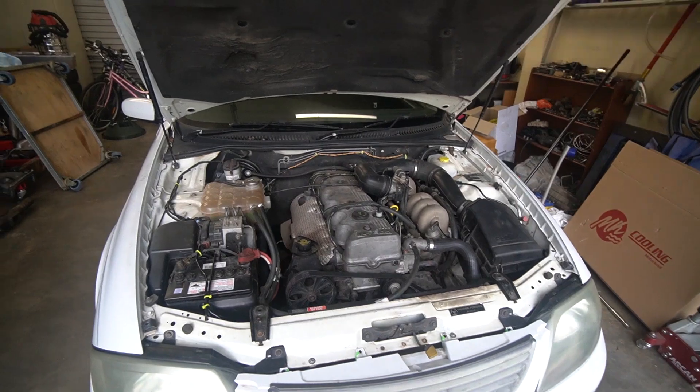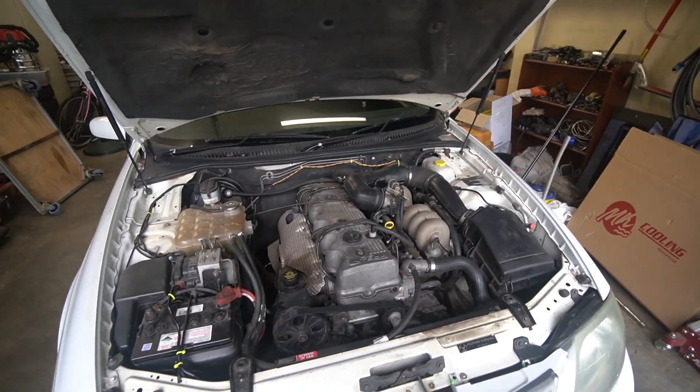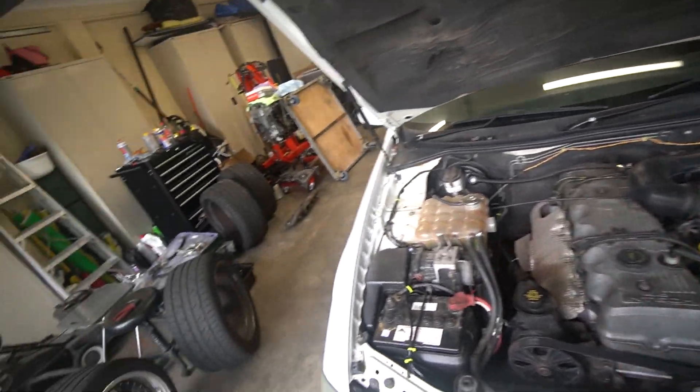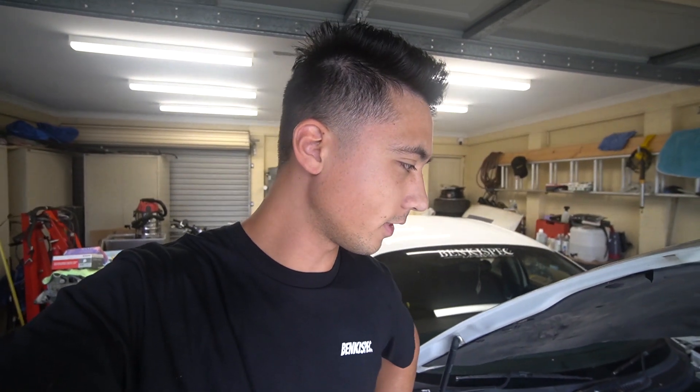If you guys have any suggestions before I give this a go, comment down below. I know I sound like a broken record, but I do want to reiterate — I've done so much to this car. I've done the fuel pump, the fuel filter, 3.45 diff gears, oil changes, spark plugs, ignition leads. I've literally done everything.